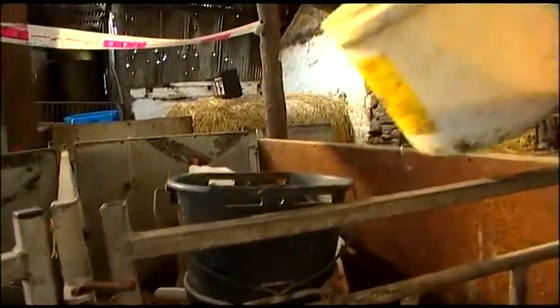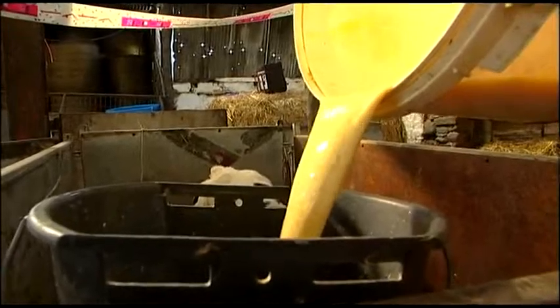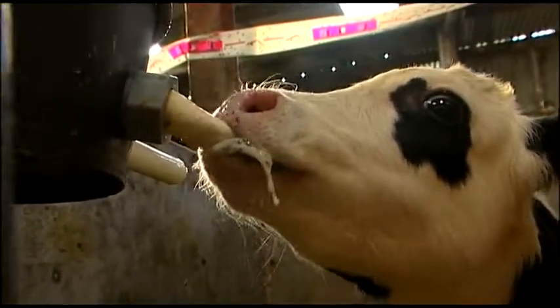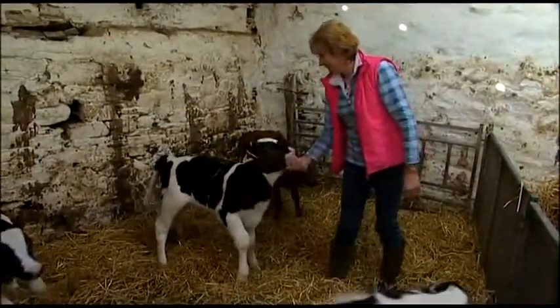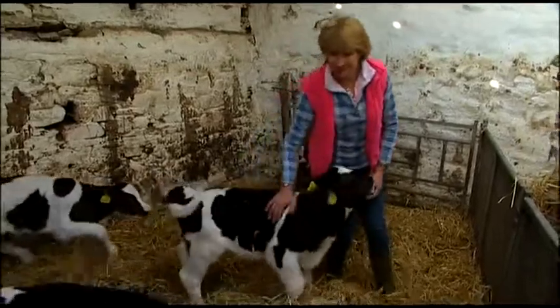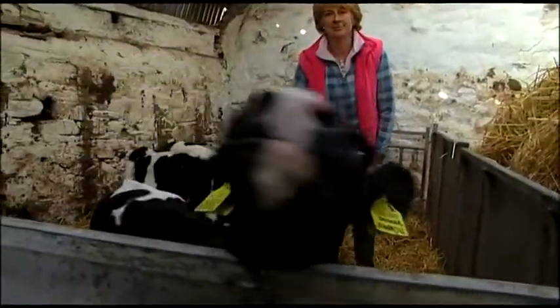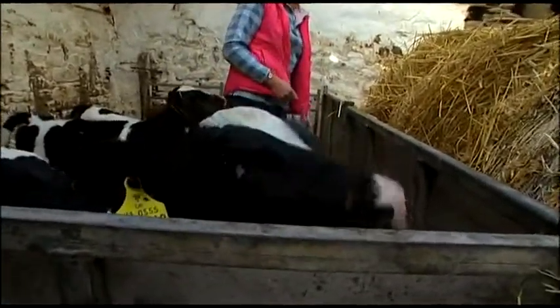We have some calves at the moment. The youngest ones are kept in individual pens for a few days and then they're moved into a group. A cow gives birth to the calf — this starts off the lactation process, meaning the udder produces milk. This continues for the next nine months, then she has three months off before she has the next calf and starts the process all over again.